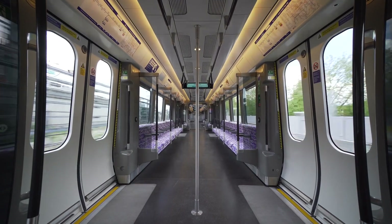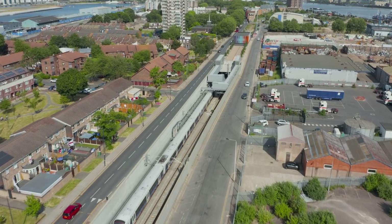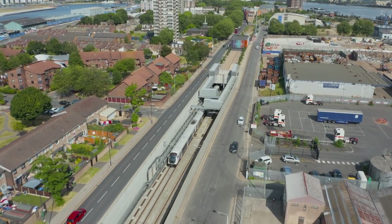Trial running represents a handshake between the Crossrail program finishing off the build of the railway and Rail for London taking on the operation of the railway.